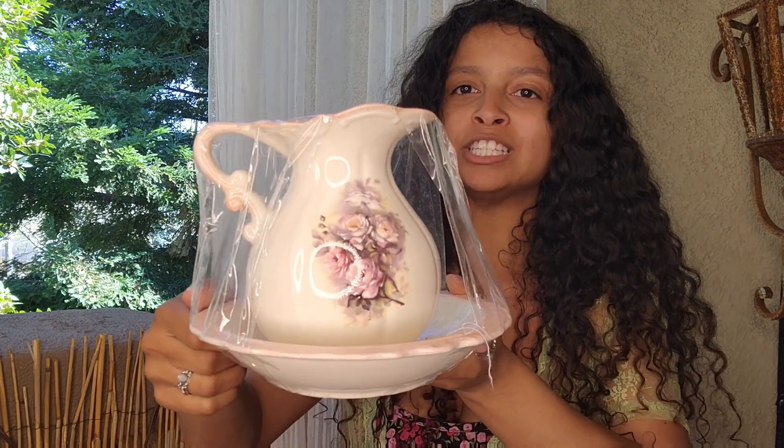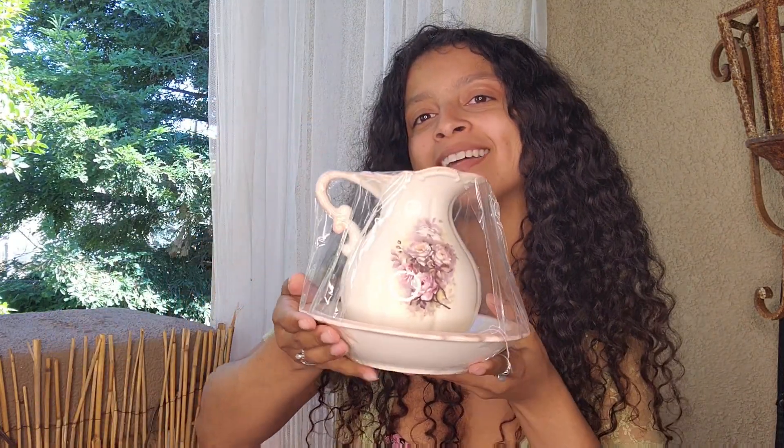I used to have a wooden bowl where you'd wash your hair — like a Victorian hair and face washing station — and I sold it before I moved from North Carolina because I didn't have space to bring it. Now I'm regretting it because I loved it so much. I'm going to have to buy another one. This little pitcher and bowl kind of reminded me of that — I just need it back!